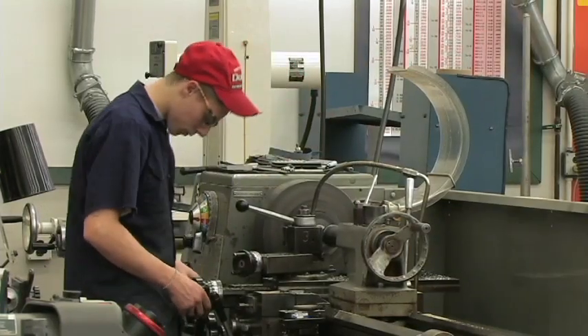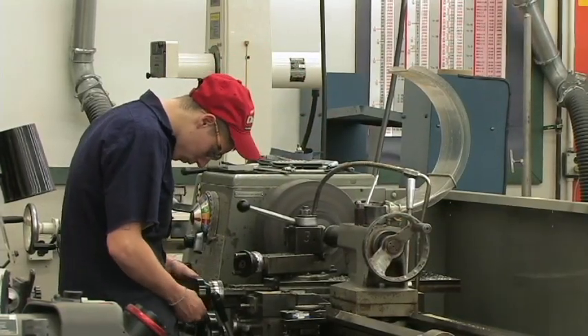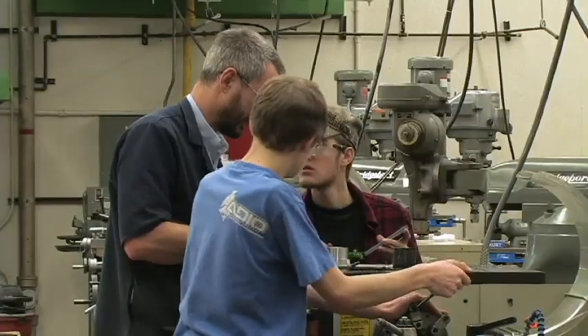Metalworkers use powered machine tools to shape and form many parts which, when assembled, produce many of the products that we use.